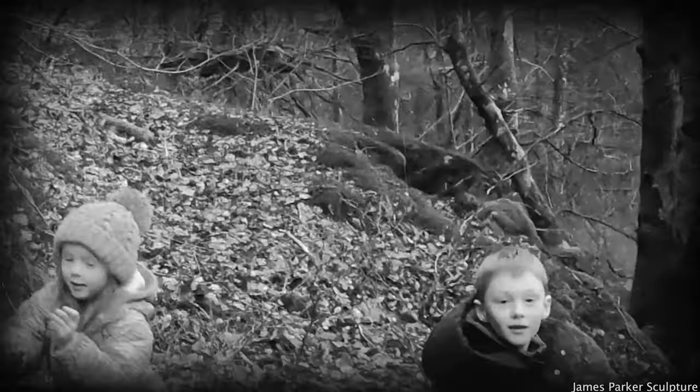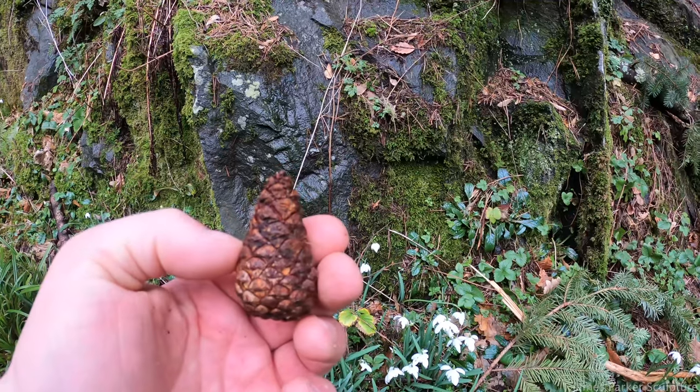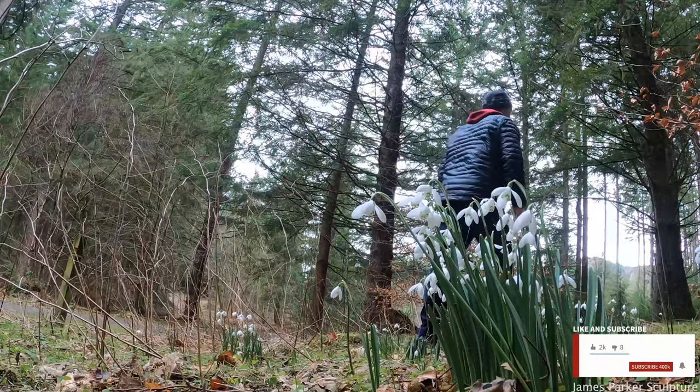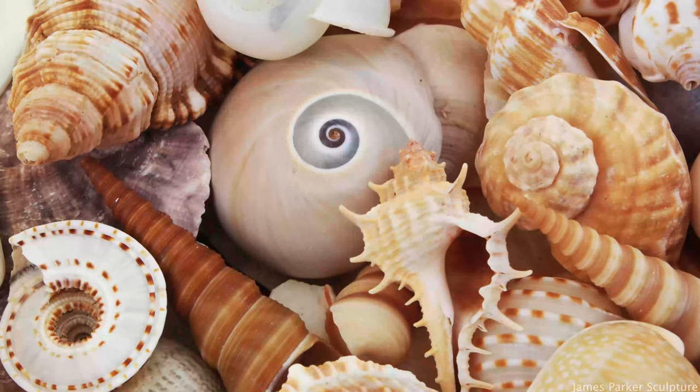The Scots pine cone is the type of cone that immediately comes to mind when thinking of a cone — a pointed ovoid with perfect spirals. My latest challenge sees me draw inspiration from both maths and nature. Geometry and nature can be really captivating, from the patterns of petals on a flower, the shells of mollusks, and the progression of chords in music.